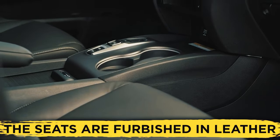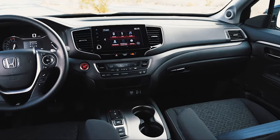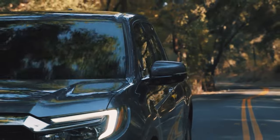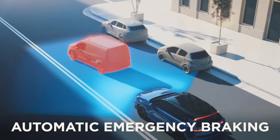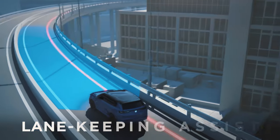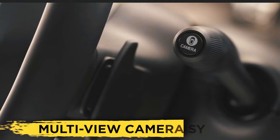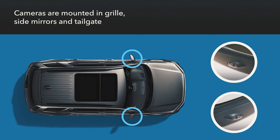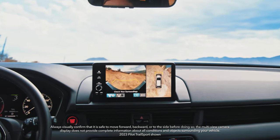Otherwise, the seats are furnished in leather. Available features are similarly of cut-above-the-rest variety, as every Ridgeline provides three-zone automatic climate control alongside a host of advanced safety gear. Even base Ridgelines come equipped with automatic emergency braking, lane departure warning, lane keep assist, and adaptive cruise control. New for model year 2024 is the multi-view camera system, which uses a multitude of cameras located across the vehicle to communicate the surroundings to the driver on the touchscreen display.